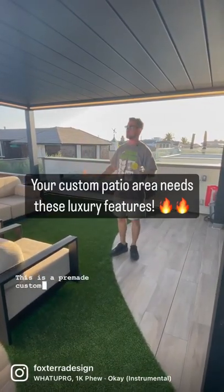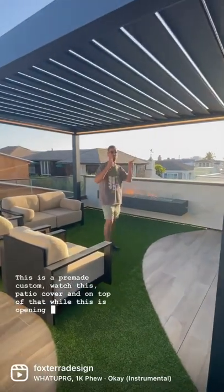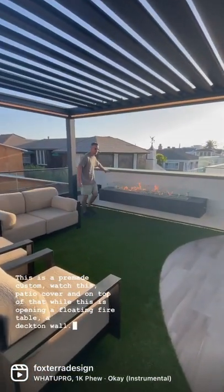This is a pre-made custom patio cover. And on top of that wall, this is opening a floating fire table, a decked-on wall.